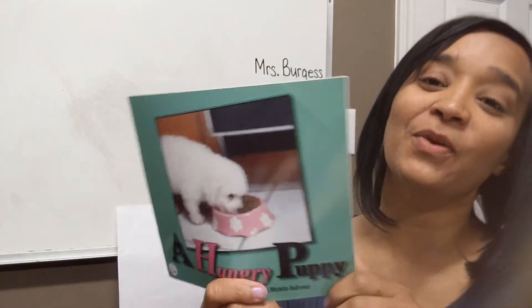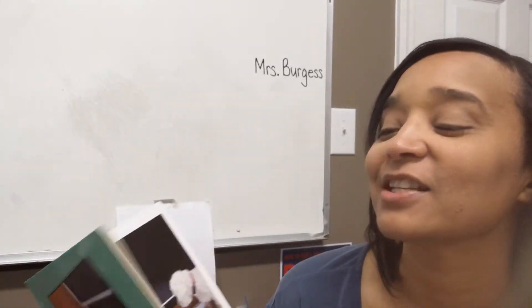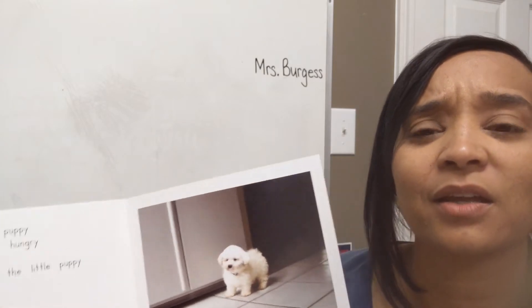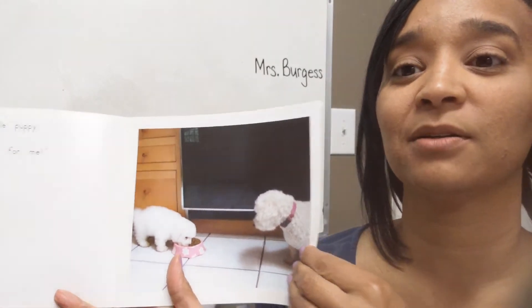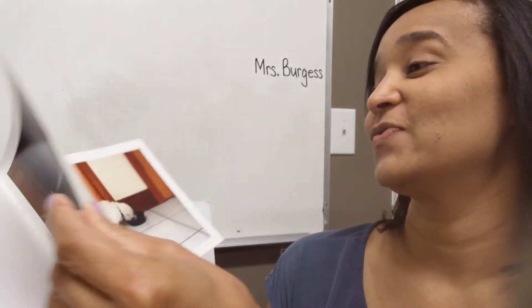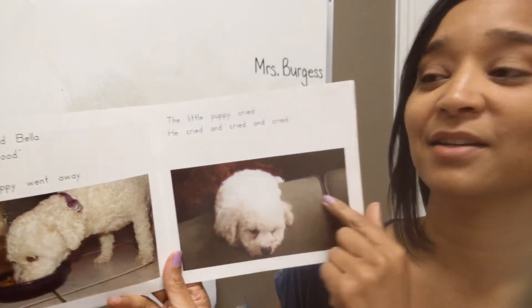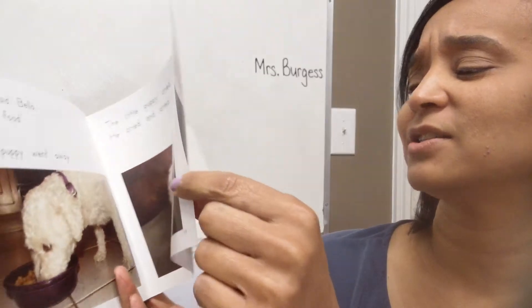Alright guys, what happened? What are the important things that happened in our story today? Yes, there was a little puppy in our story and she was hungry. And then what did she start doing? She was eating out of everybody's bowl — she ate Rosie's bowl, and Rosie told her to go away. Then she ate out of Bella's bowl, and Bella said go away. And then the poor puppy started crying and crying. So then they shared and gave the puppy some food.